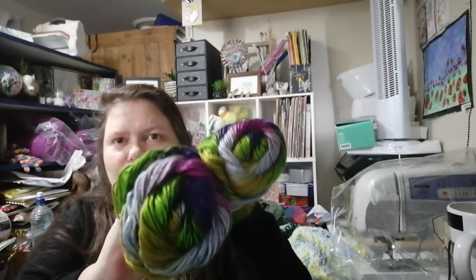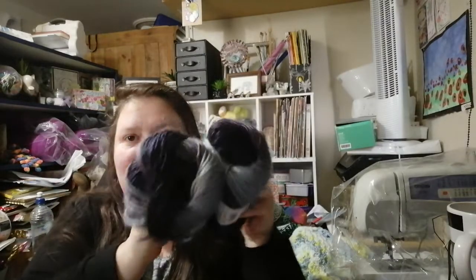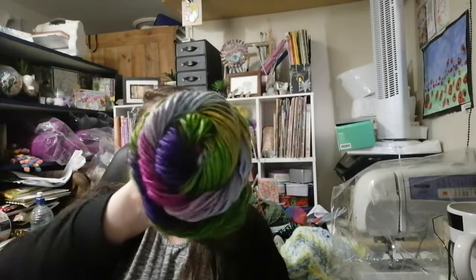Aren't these gorgeous? Look how bright that green is — it's wonderful! I did get it in another color too. Gray is my favorite color — gray and purple. One colorway is called 'Wildflowers' and the other is called 'Metropolis,' so I got two of each of those.